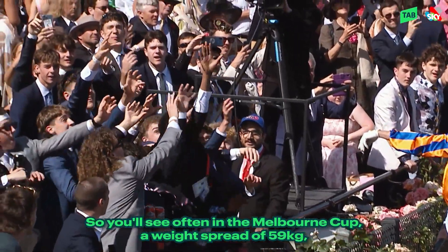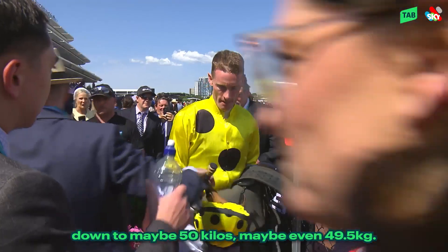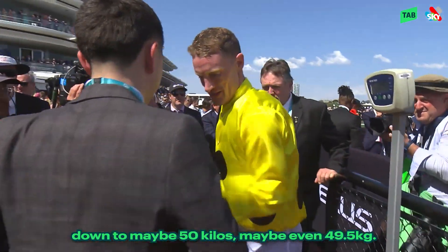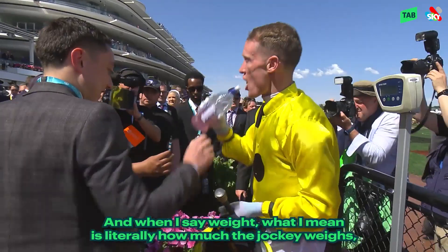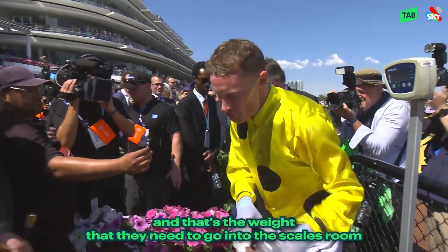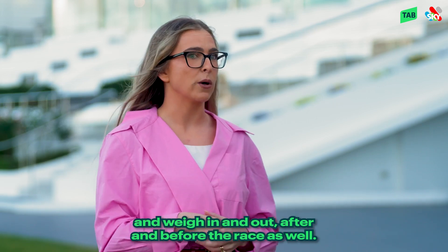So you'll often see in the Melbourne Cup a weight spread of 59 kilograms down to maybe 50 kilos, maybe even 49 and a half kilograms. When I say weight, I mean literally how much the jockey weighs — that's the weight they need to go into the scales room and weigh in and out before and after the race as well.